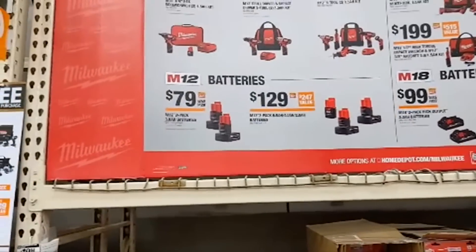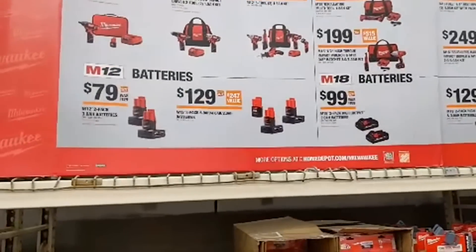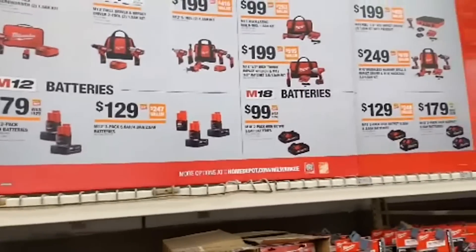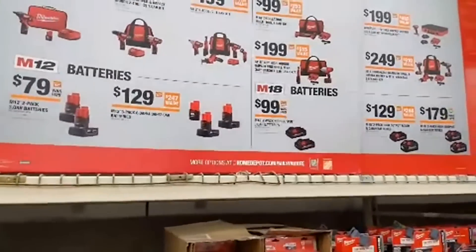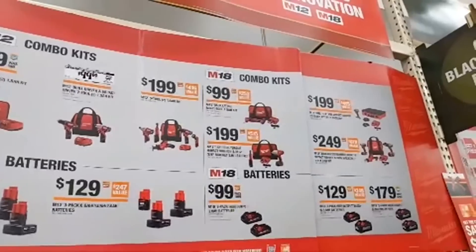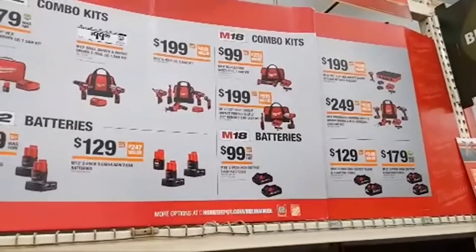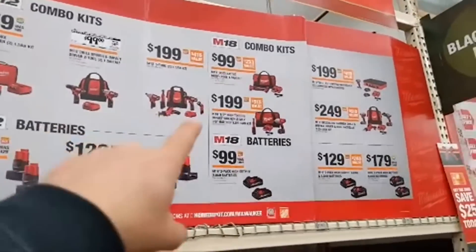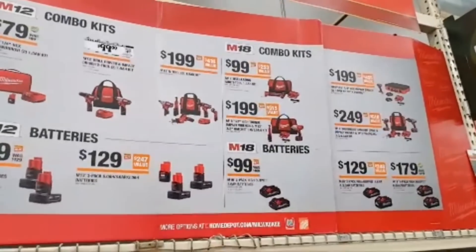M12 batteries: two-pack of 3-amp hour batteries — a good deal. For $129 you get a six-amp hour, four-amp hour, and two-amp hour M12 battery — all your amps covered. Moving to M18 combo kits: a single oscillating tool with an amp-and-a-half battery. For $199 you got the half-inch high-torque impact wrench and the 3/8 ratchet.